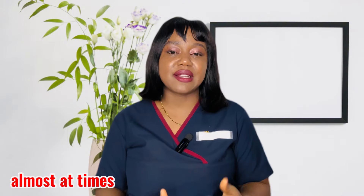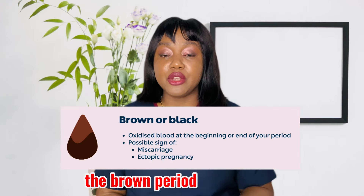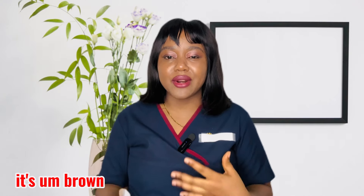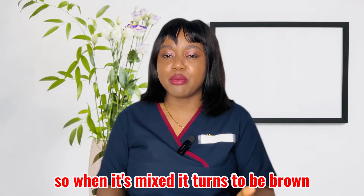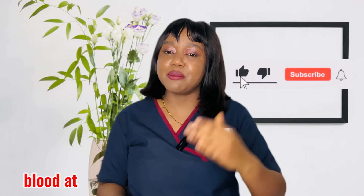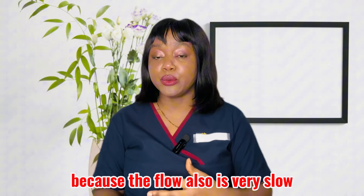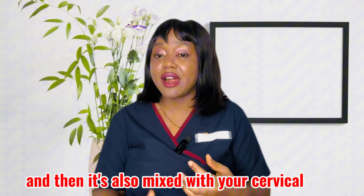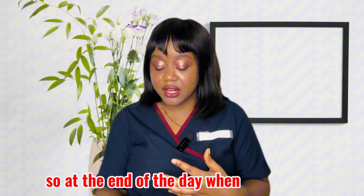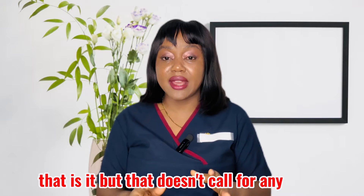The next color is brown period blood. It appears brown because the blood has been mixed with your cervical fluid. You'll mostly find this color at the beginning and at the end of your menstrual period, because the flow is very slow at those times. As it moves slowly it gets oxidized and mixes with your vaginal discharge, so when it flows out it looks brownish. This doesn't call for any alarm.